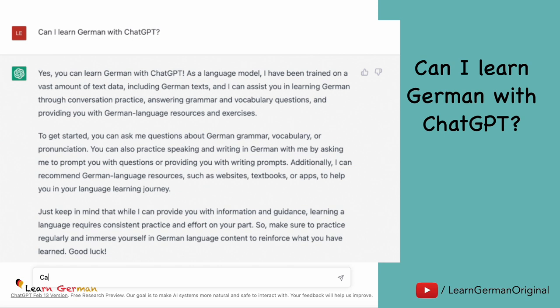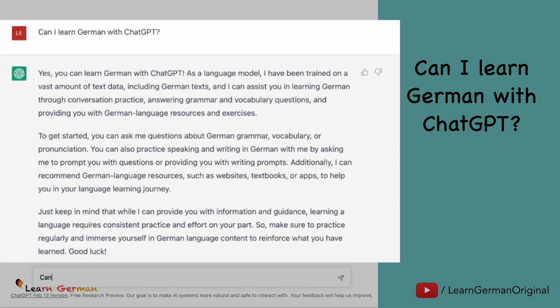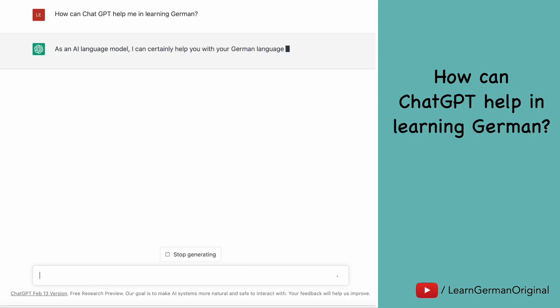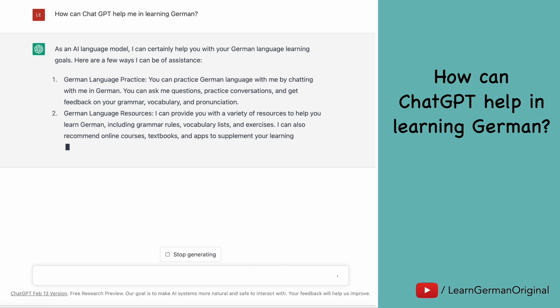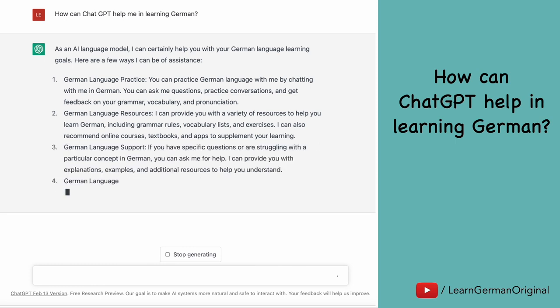You can ask questions, you can get answers, it can also recommend sources, resources, give you feedback, etc. But there's also a disclaimer. Just keep in mind that while it can provide you with information and guidance, learning a language requires consistent practice and effort. Now if you ask ChatGPT how it can exactly help you in learning German, you will be given a list of ideas.